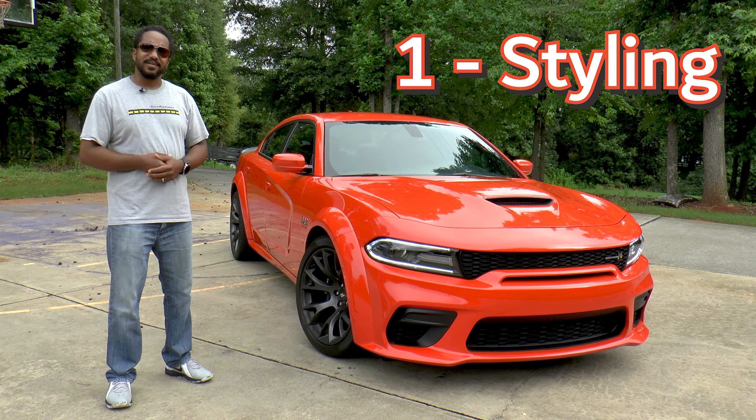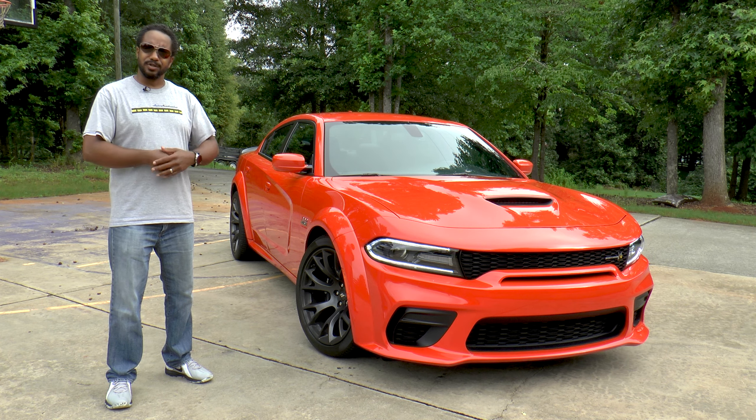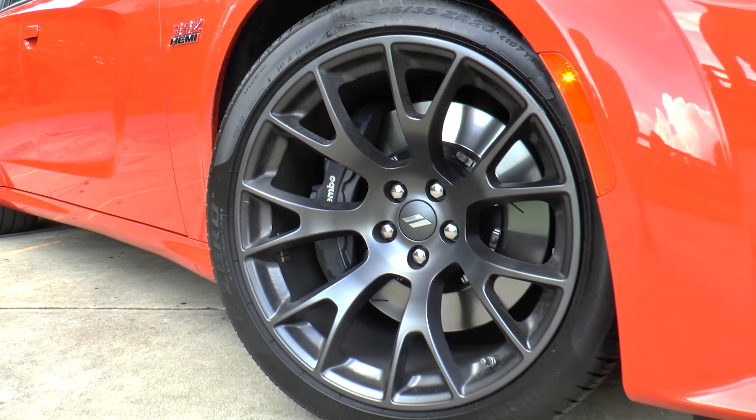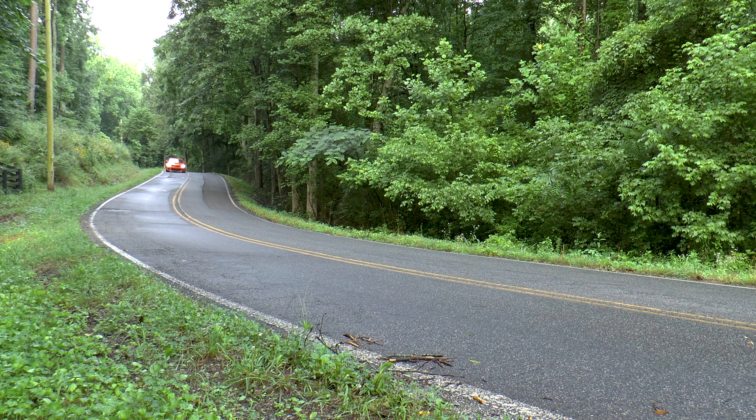Number one: styling. Both cars have the wide body kit, which in addition to looking mean, also includes the top performing wheels, tires, and brakes. They look very similar, and handling and braking are very similar too.